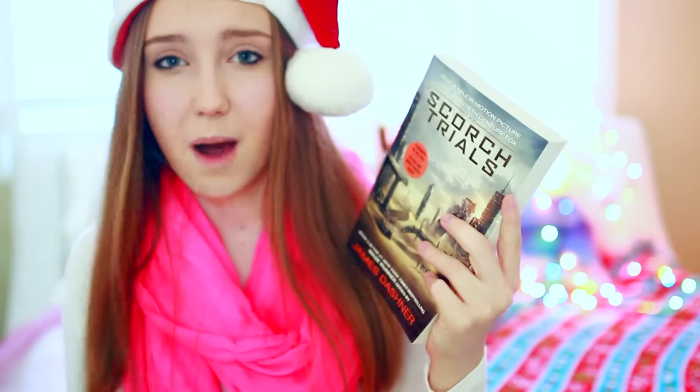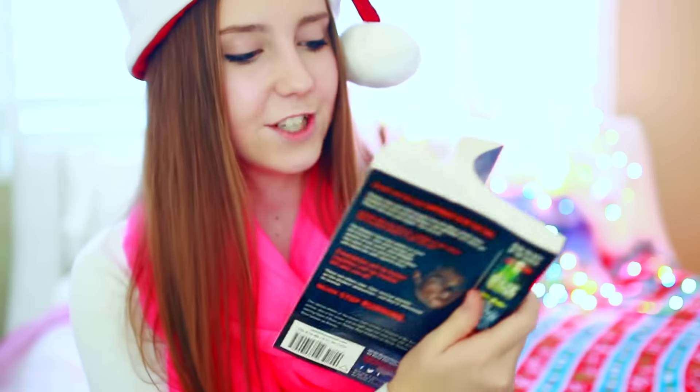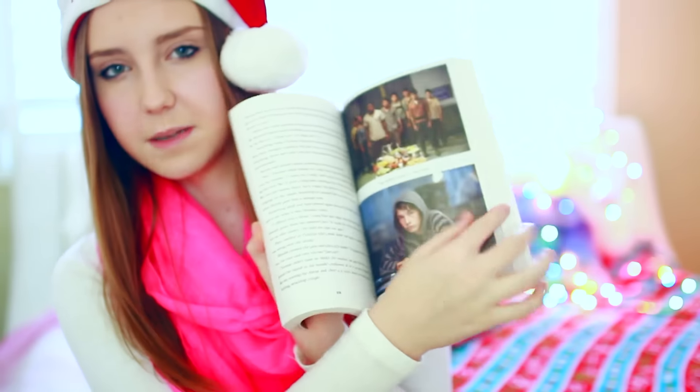Next, I got a book, because my friends were like, if you don't get a book, we're going to cry — because my friends love reading. Scorch Trials is a really popular book, so I thought it was necessary to get this for you guys. This is actually the movie version, so there's going to be movie clips in the middle. I thought that was really cool.